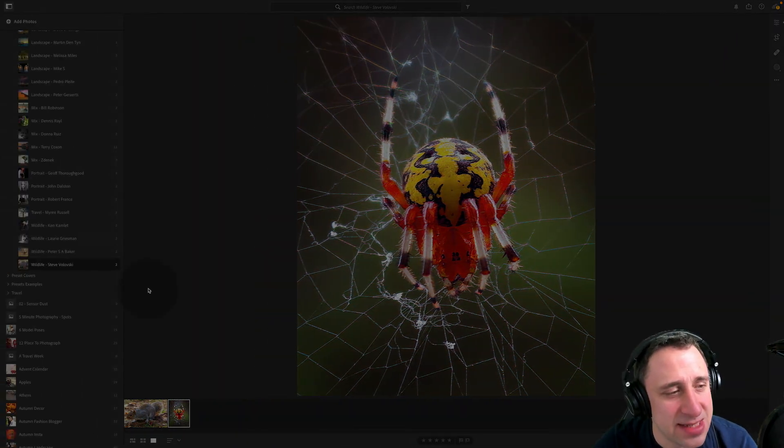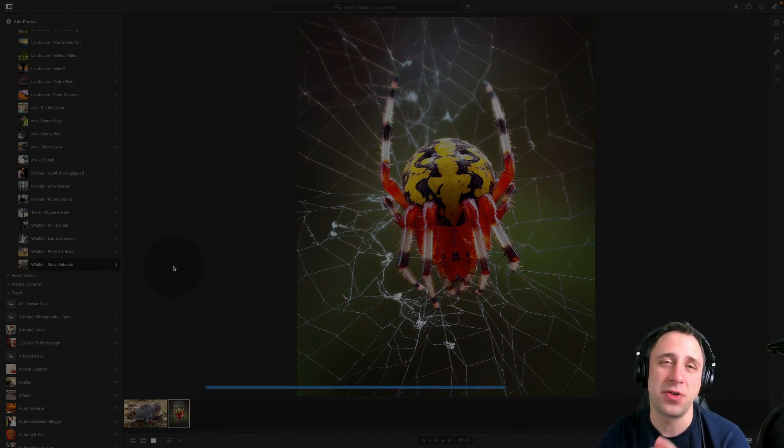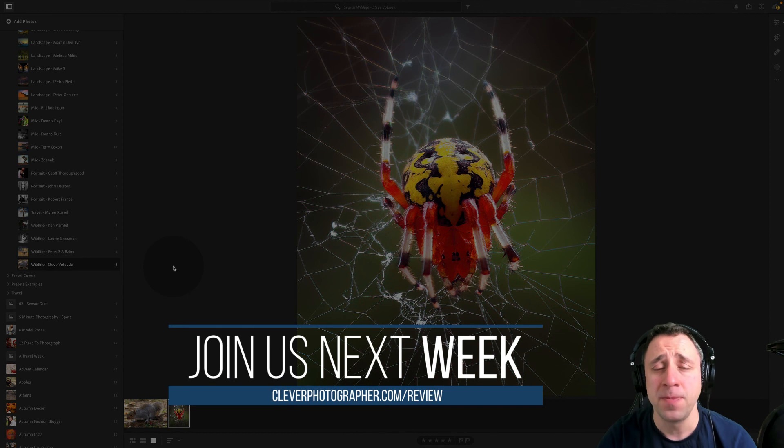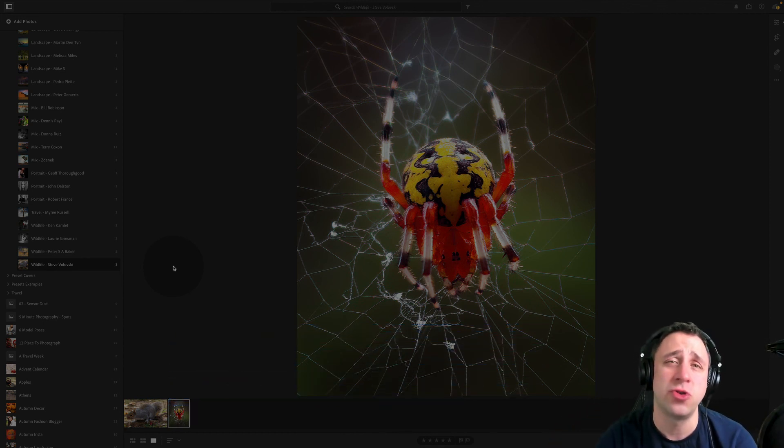That's it for this week. For all the rest of you folks, if you want to join us, make sure you head to cleverphotographer.com/review — you can find all the upcoming dates, links, and information about how to join us and maybe become another photographer of the week. Thank you very much for joining me, stay safe. My name is Jacob Borz and I can't wait to see you again next week.